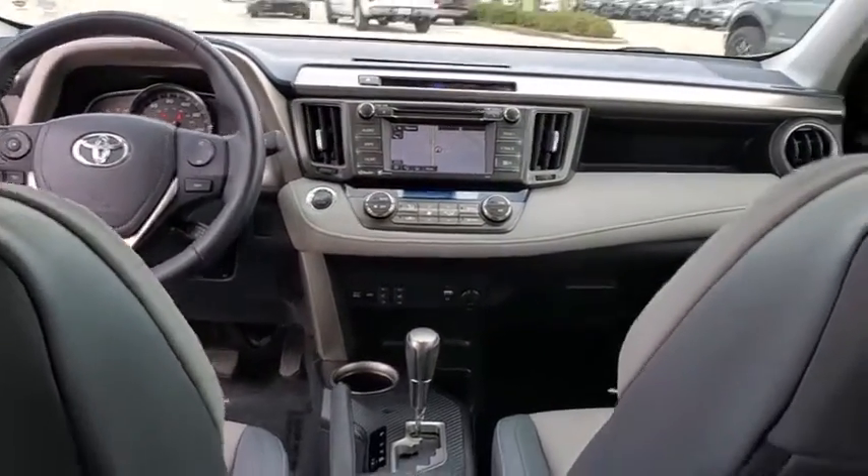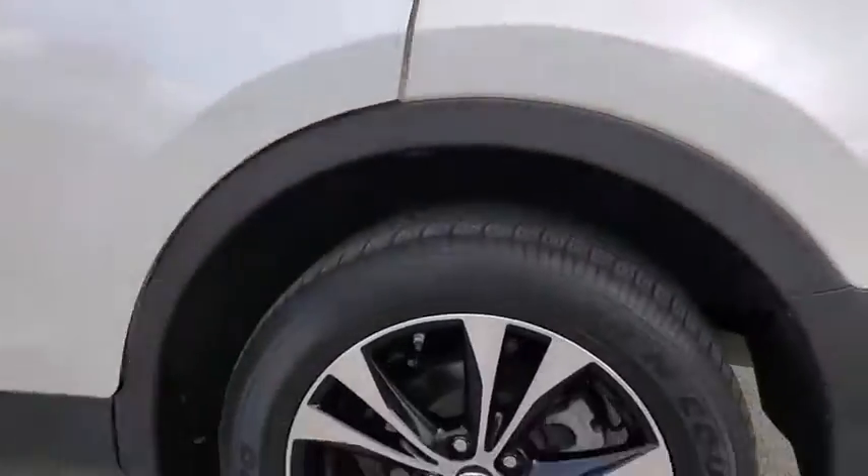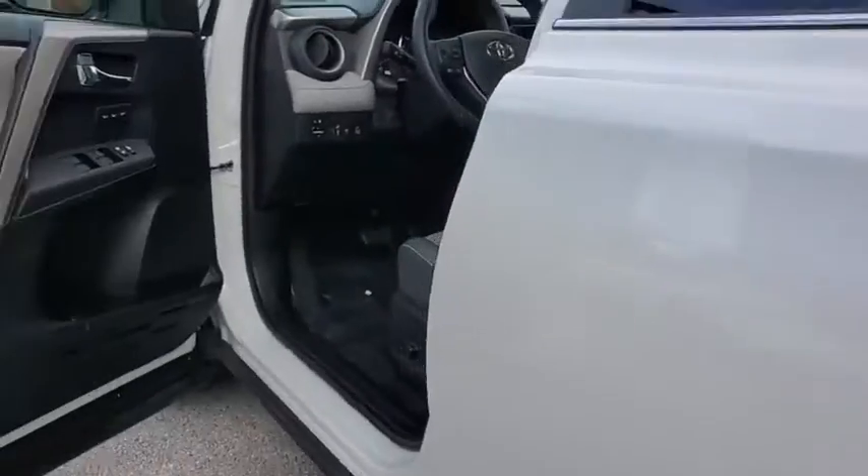Heated front seats, trip computer, fog lights, power moonroof, brake assist, remote keyless entry, overhead console, tachometer.